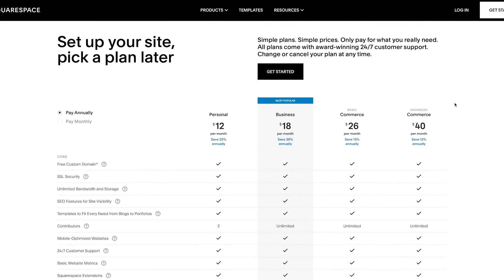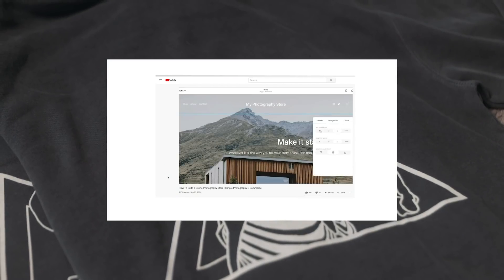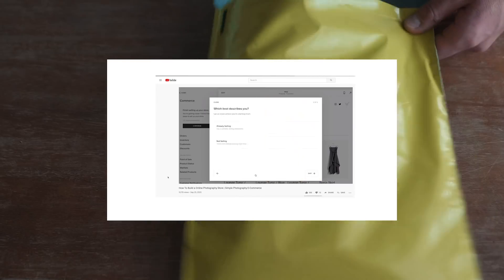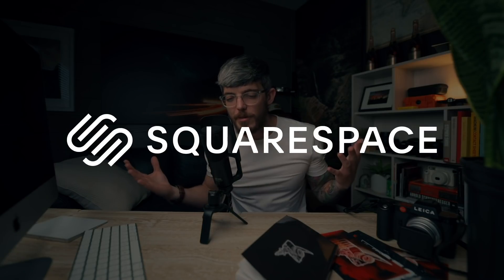I actually have a video on this YouTube channel where I show you how to build a website exactly like 1826.com. You can follow along step by step and build your own website using the free trial at squarespace.com/EvanRamp, and use code EvanRamp to get started. In that video you'll see how to build out products, set up your homepage, and get your contact page going — I'll link it in the description. Thank you Squarespace for sponsoring today's video and being a big part of both EvanRamp.com and 1826.com.